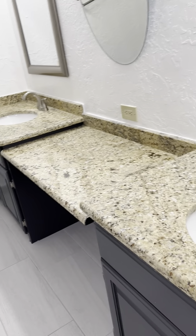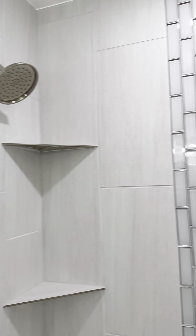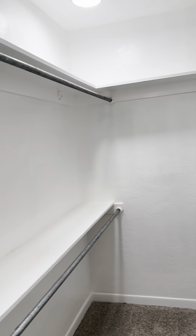Secondary bedroom with new carpets. Two closets right here and a built-in dresser. Another secondary bedroom with one closet — a pretty good-sized closet with a built-in dresser.